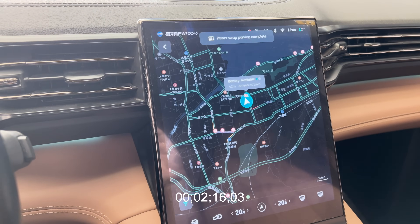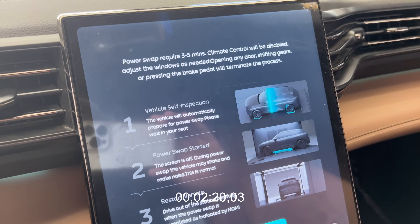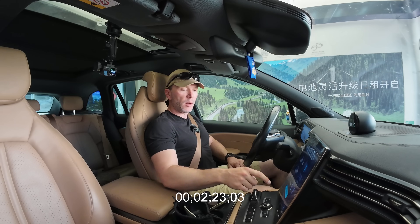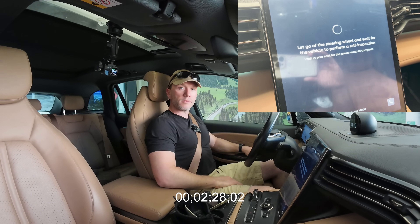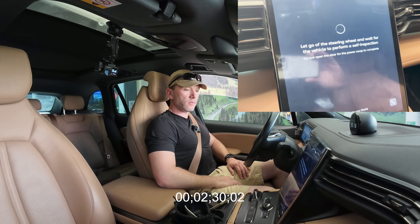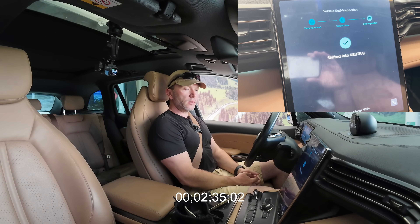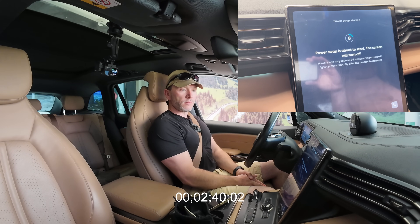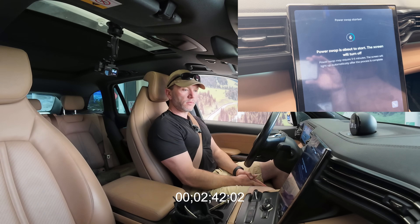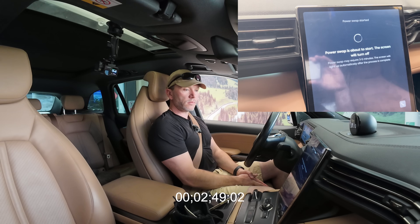Parking complete, power swap is about to start. There's a bunch of instructions on screen — power swap requires a three-to-five minute process. Nobody's going to read it all. 'This may take some time, please wait.' Then: 'Neutral gear self-inspection, power swap is about to start. During this time the vehicle may shake and make noise — this is normal. Do not open any door, shift gears, or press the brake pedal.'